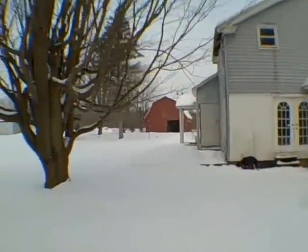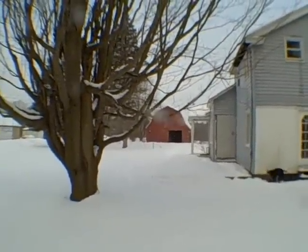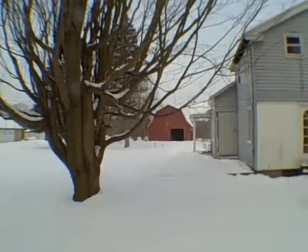What is that? Is that a large barn I'm seeing back there? We'll get a closer look at that in just a second. Let's go inside.